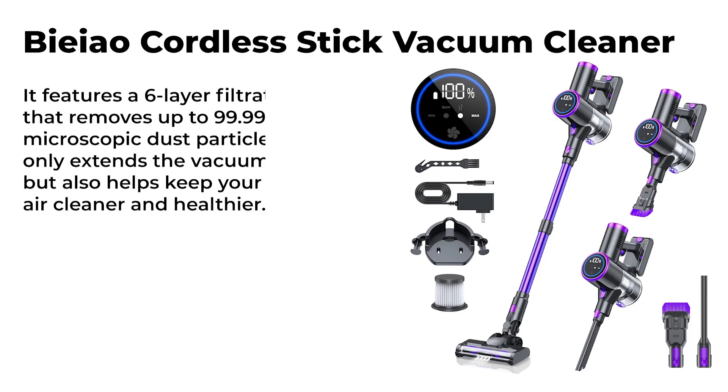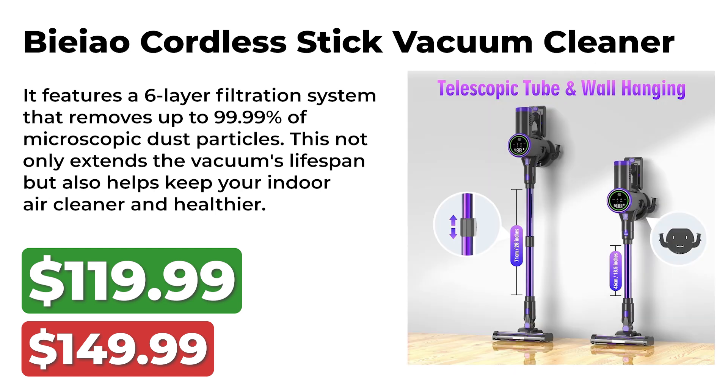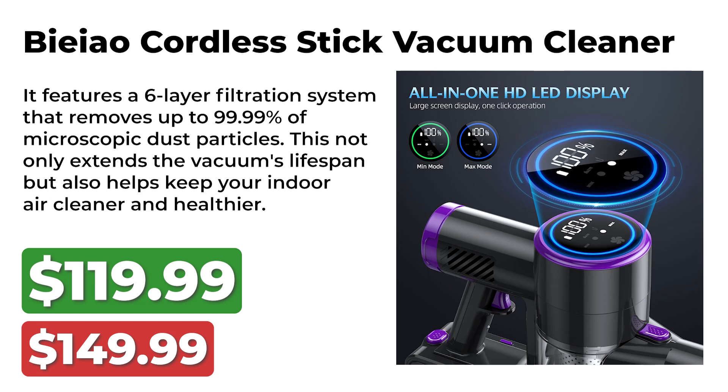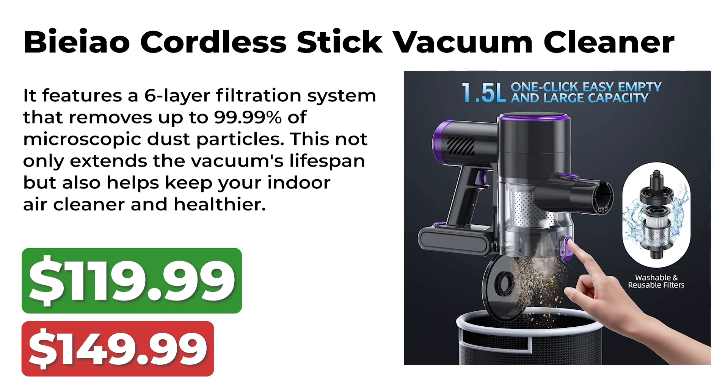Coming up next is the BAO Cordless Stick Vacuum Cleaner. This vacuum cleaner was originally priced at $150 and is now available for $120. It features a six-layer filtration system that removes up to 99.99% of microscopic dust particles, extending the vacuum's lifespan while keeping your indoor air cleaner and healthier.